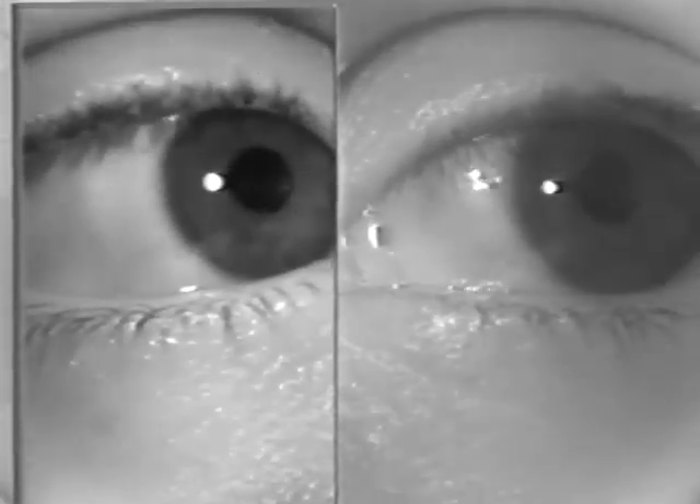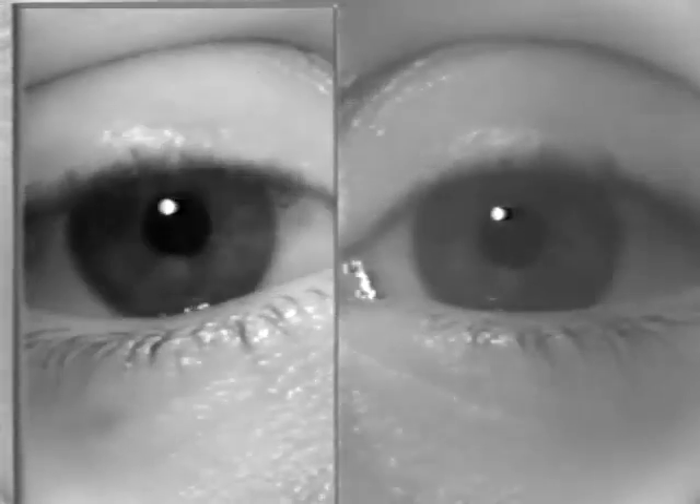One of the hallmarks of congenital nystagmus is that the oscillations are in the horizontal plane, as can be seen in this patient. Notice that in all directions of gaze, they maintain that horizontal plane of motion. This patient's nystagmus is more jerk in quality than pendular; however, sophisticated eye movement recordings show that most congenital nystagmus are a combination of jerk and pendular.